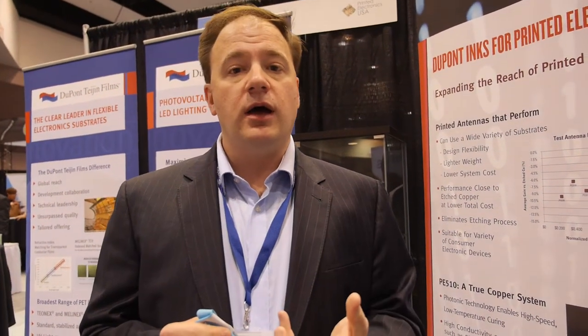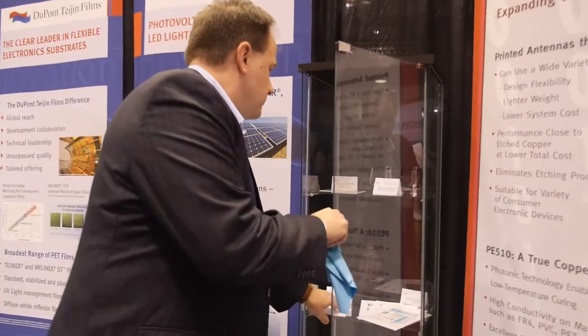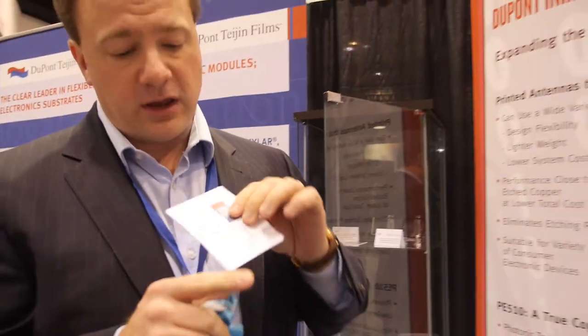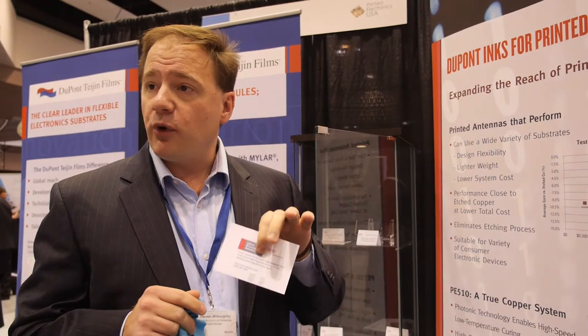We're looking at putting inks into ceramics where we can do things like this, which is probably the highest performing high-frequency antenna for its size that you'll find, using proprietary DuPont Design IP, proprietary DuPont Manufacturing IP, combined with a proprietary set of materials that have among the lowest loss of materials that could be used in this class. Put them all together and you have an antenna that's hard to beat. We've got some very exciting things going on in this space.